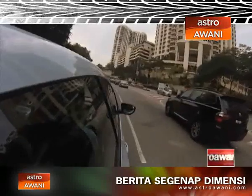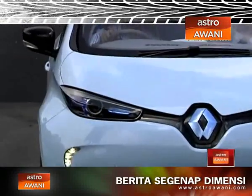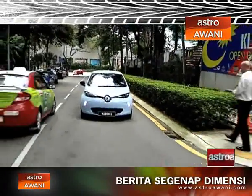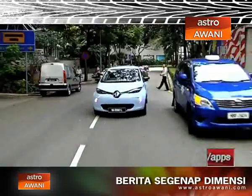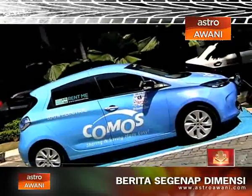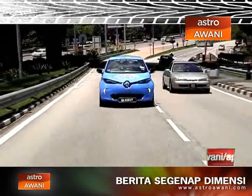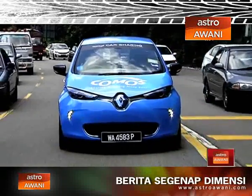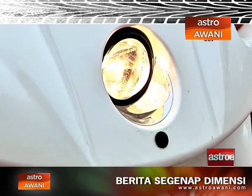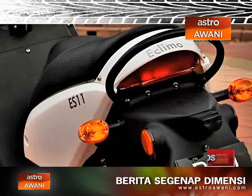Hey GearHeads, we've got an electrifying episode of InGear right here for you, so hang on. In the first segment, we are taking a look at the Renault Zoe, an EV that is cute, cool, easy to use, and available right here in KL. Next up, we're sticking with the Zoe but this time with the Comos car sharing platform — how can you drive one without owning one? And finally, we go from four wheels to two wheels on an Eklimo scooter. It's all electric and it's from Penang.